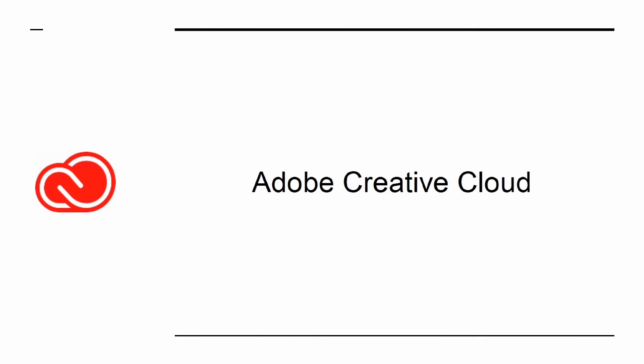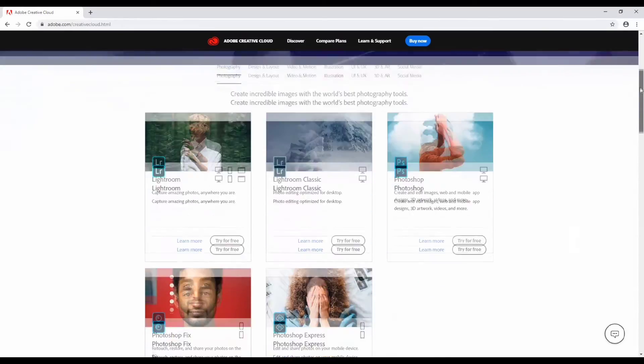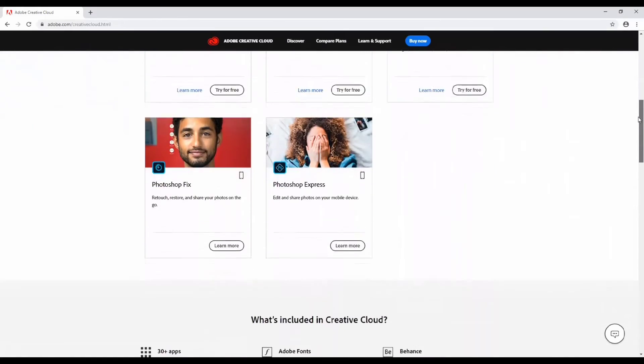Adobe Creative Cloud is a suite of apps from Adobe. These include the likes of Illustrator, Premiere Pro, and Photoshop.